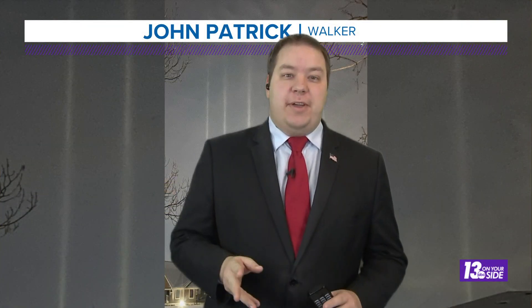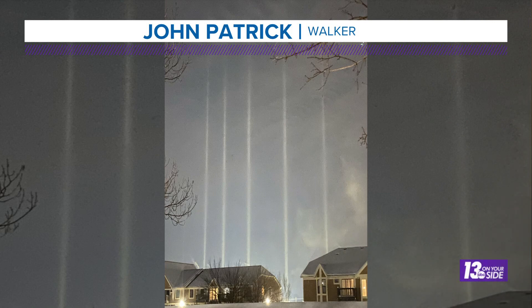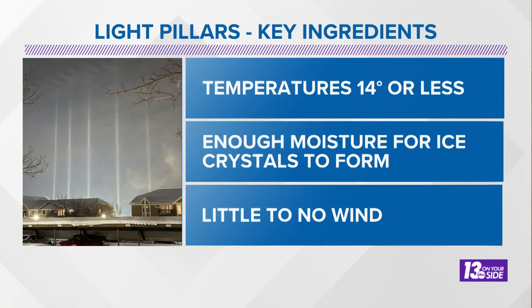Yeah, thanks Nick. That was a beautiful picture there and another beautiful view here that we got in West Michigan over the weekend. John Patrick in Walker sent us this picture and asked, what is this? Is this aliens? What are these beams of light? Well, John, those are something called light pillars and they actually form in cold, calm conditions across the region — conditions like we had last weekend.